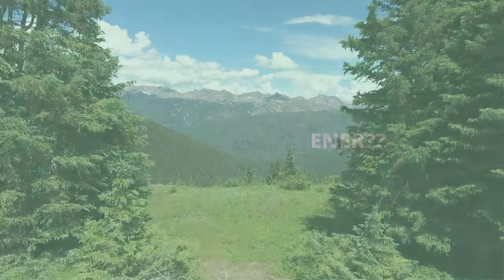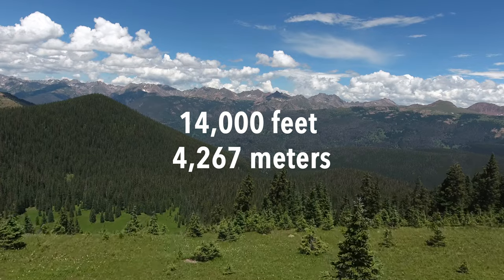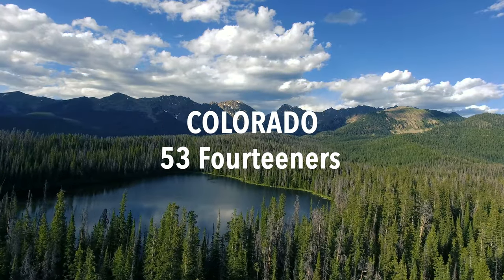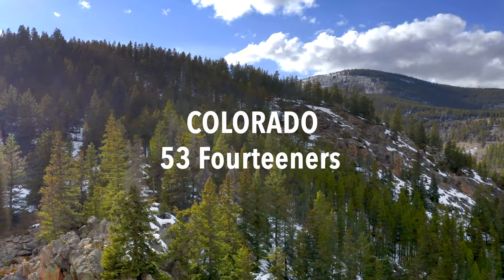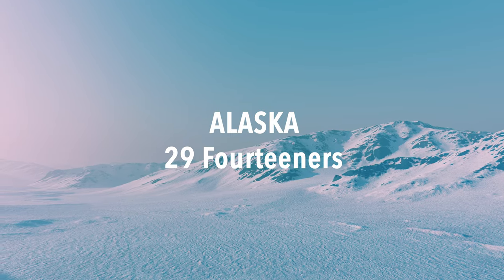In the world of mountaineering and climbing, a 14er is what you would call a mountain that's at least 14,000 feet high. Here in the United States, there are 96 14ers, with Colorado being the one state with the most 14ers — 53 of them — and then Alaska being number two on the list with 29 14ers.